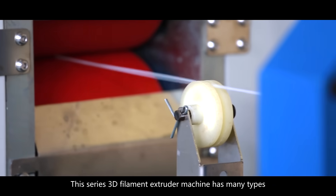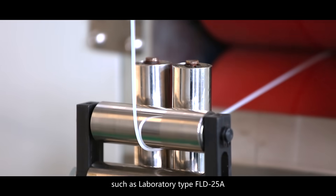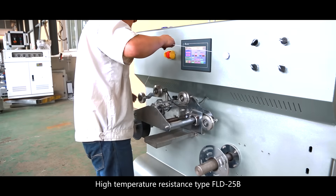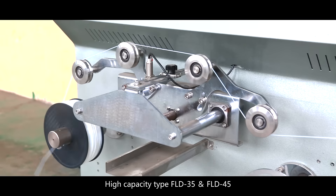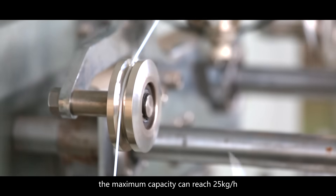This series of 3D filament extruder machines has many types, such as laboratory type FLD-25A with a capacity of one kilogram per hour, high temperature resistance type FLD-25B, and high capacity types FLD-35 and FLD-45. The maximum capacity can reach 25 kilograms per hour.